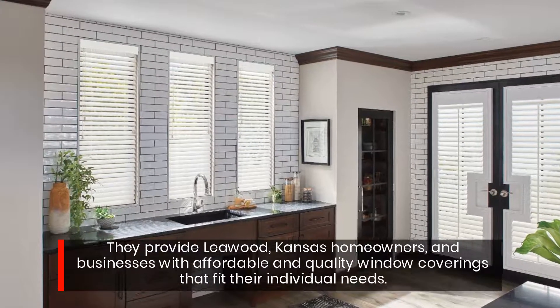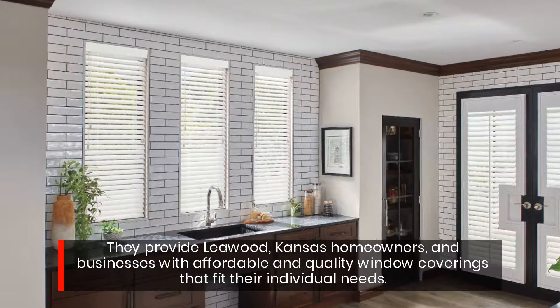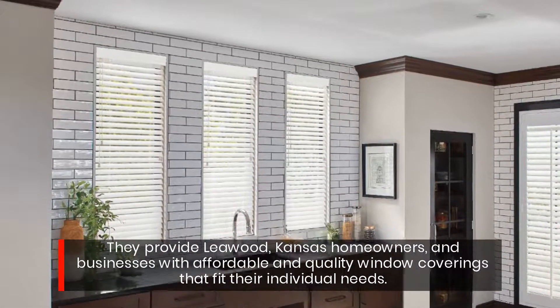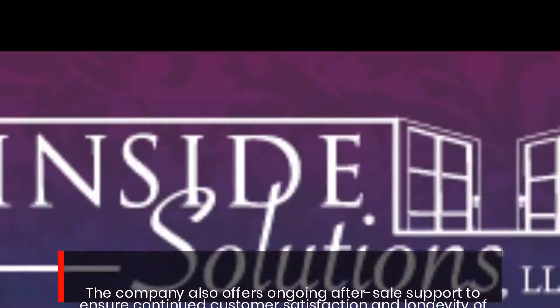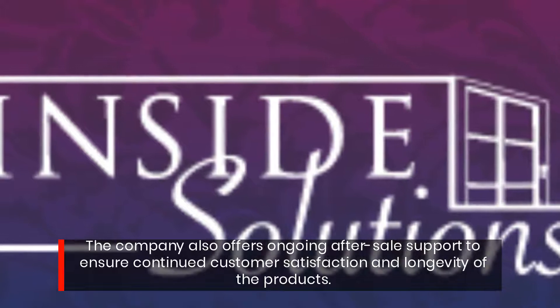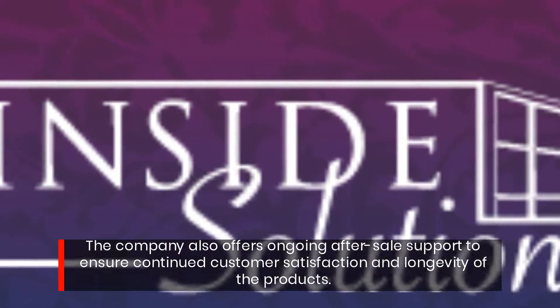They provide Leawood, Kansas homeowners and businesses with affordable and quality window coverings that fit their individual needs. The company also offers ongoing after-sales support to ensure continued customer satisfaction and longevity of the products.